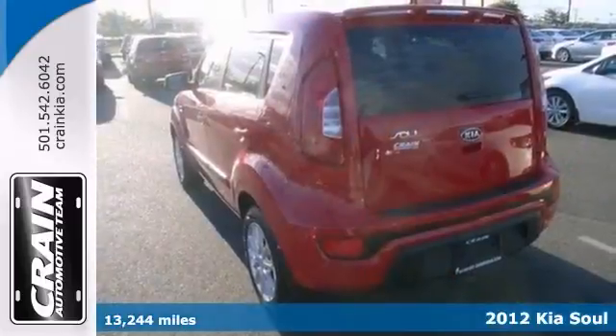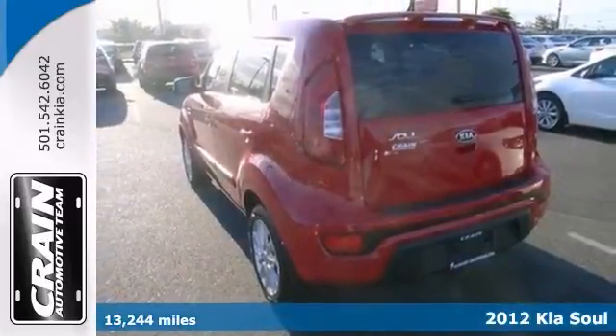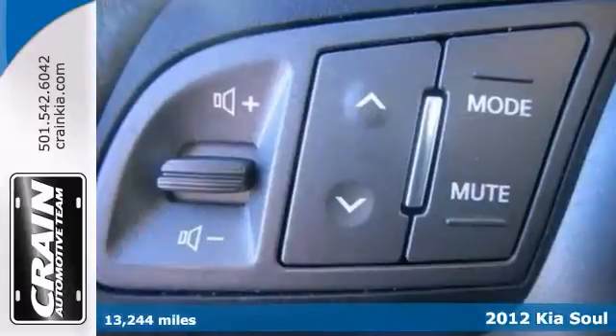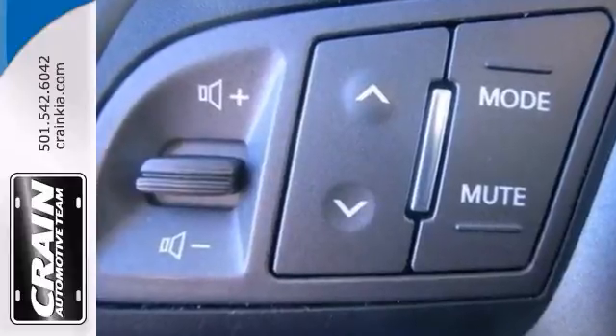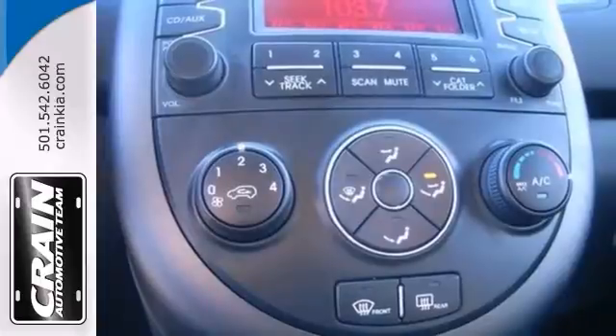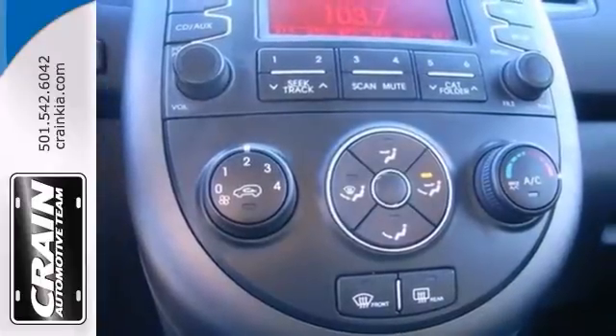Here's a 2012 Kia Soul, and you'll enjoy an extra level of confidence when purchasing this Carfax one-owner vehicle. This model sets itself apart with a spacious interior, good fuel economy, and affordability. It has power windows and locks and mirrors, a CD player, and cruise control.